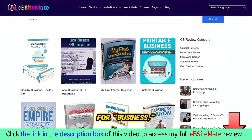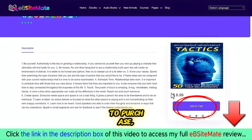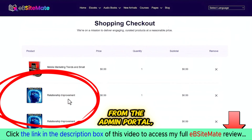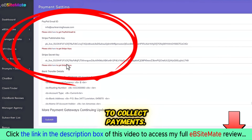For example, if I search for 'business,' I'll find many ebooks in that category. To purchase, visitors simply add the ebook to their cart and proceed to checkout. From the admin portal, you can add your bank account, PayPal, and Stripe details to collect payments.